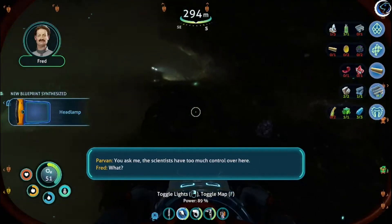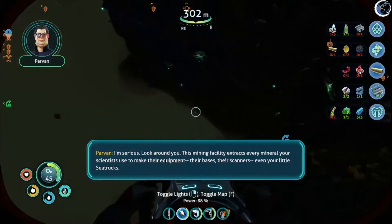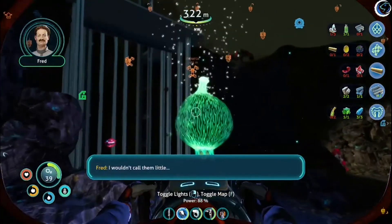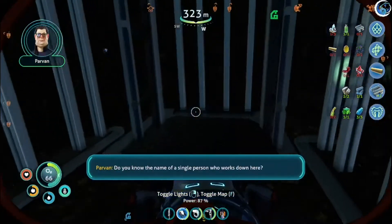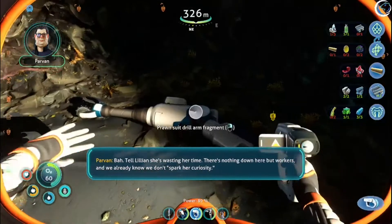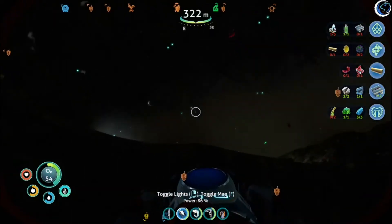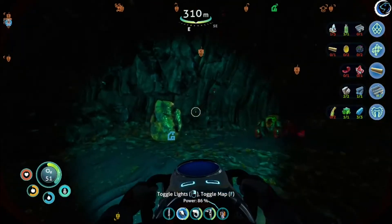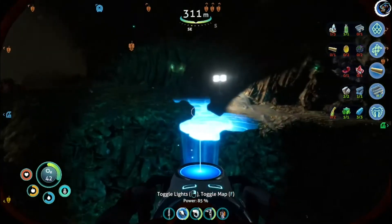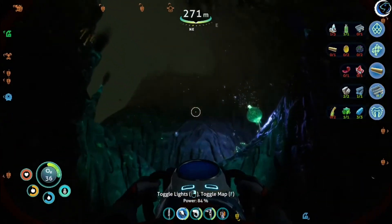Scientists have too much control over here. I'm serious. Look around you — this mining facility extracts every mineral your scientists use to make their equipment, their bases, their scanners, even your little sea trucks. Do you know the name of a single person who works down here? I know you, Parvin. Tell Lillian she's wasting her time. There's nothing down here but workers.